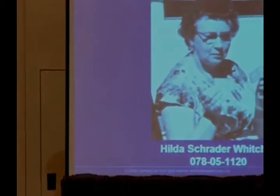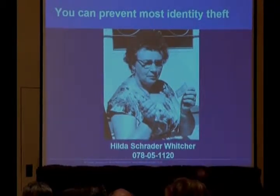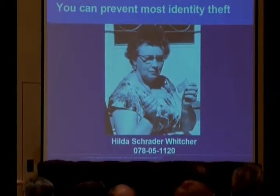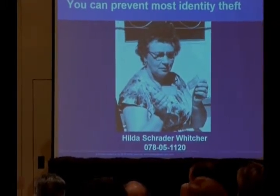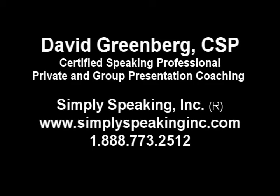That is a picture of Hilda holding her Social Security card and the copy. And we changed the title he had at the top from 'the most misused number of all time' to a headline that says, 'you can prevent most identity theft.' Simple picture, her Social Security number at the bottom. That is a picture for you.